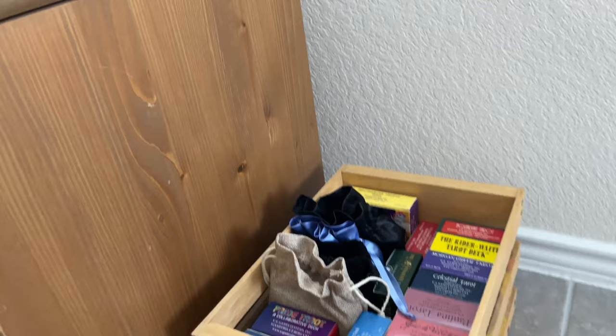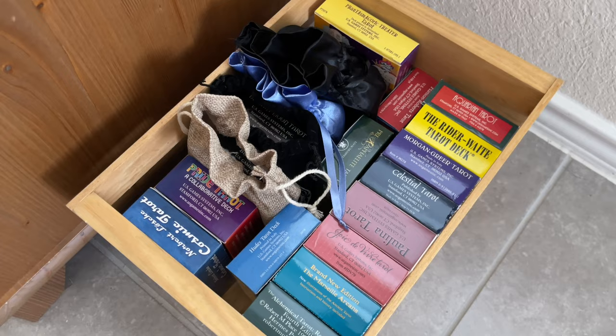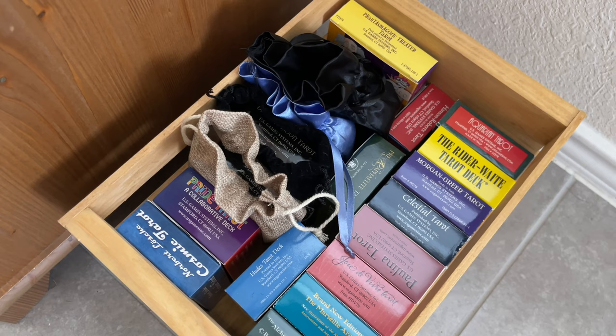This is where I keep my tuck box decks, my mass market tuck box decks. You can see what I have in here: Joie de Vivre, Paulina Tarot, Morgan Greer, the Aquarian Tarot, Celestial Tarot, my Pre-Raphaelites, my Hanson Roberts, Pride Tarot, Cosmic Tarot.